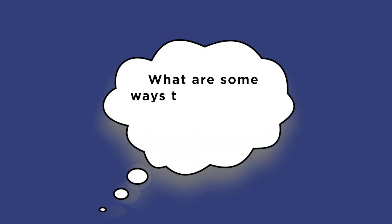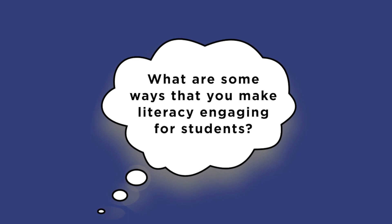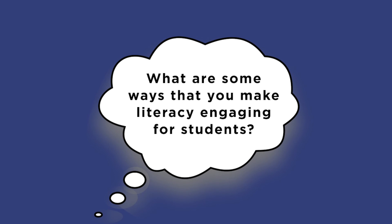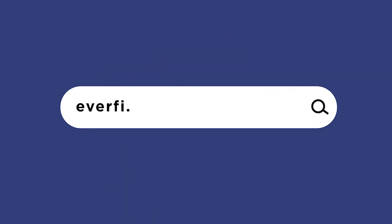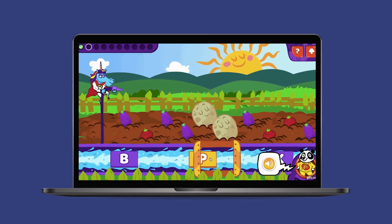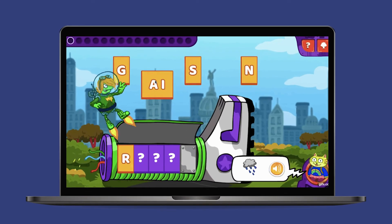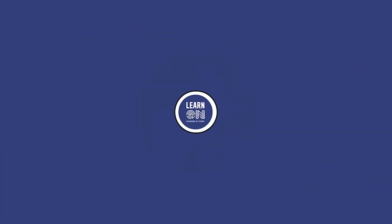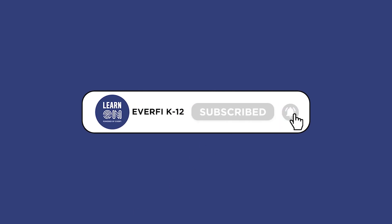What are some ways that you make literacy engaging for students? Comment those below and access our free early literacy program, WordForce, to support your students at everfi.com/k-12/wordforce. Students develop a foundation in key reading skills by leveling up through 15 fun and impactful literacy games. Be sure to like this video, subscribe to our channel, and stay tuned for more inspiring conversations.